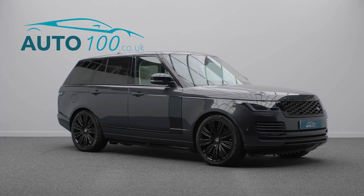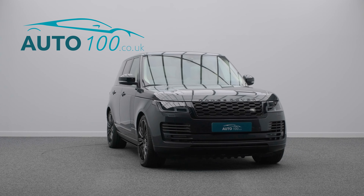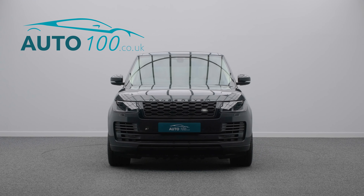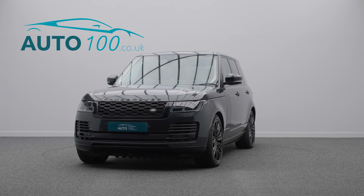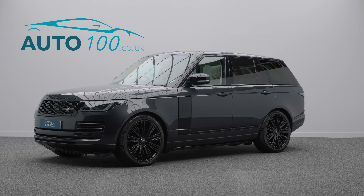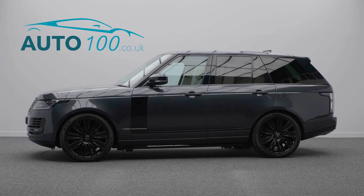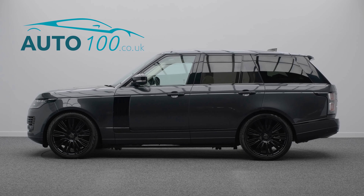If you are looking for a vehicle with power, dynamic drive capability and luxury, then this is the car for you. The performance is everything you would expect from Range Rover, and the turbocharged 339 horsepower engine takes you 0-60 in a rapid 7.3 seconds.